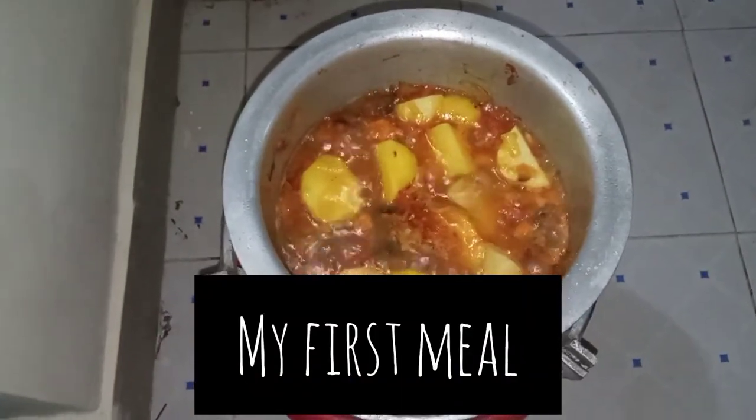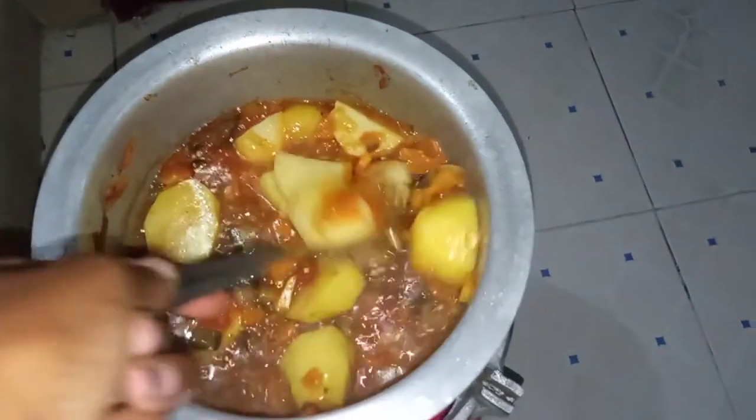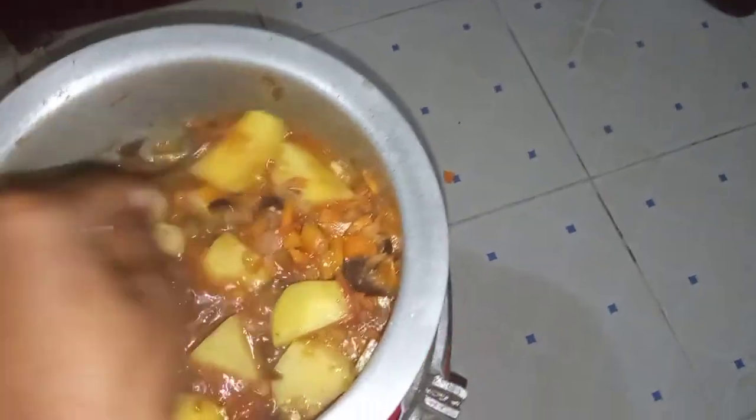Today I cooked my first meal — vegetables, carrots, and rice.